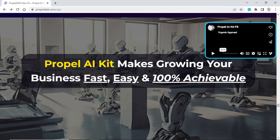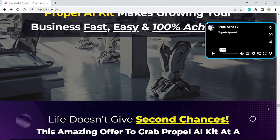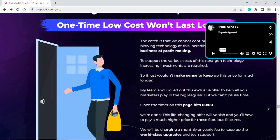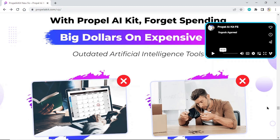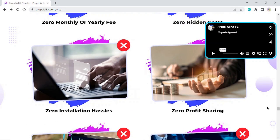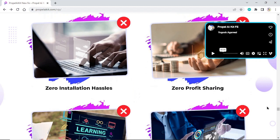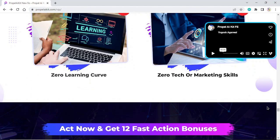Propel AI Kit makes growing your business fast, easy, and achievable. With Propel AI Kit, forget spending big dollars on expensive and outdated artificial intelligence tools. Zero monthly or yearly fee. Zero hidden costs. Zero installation hassles. Zero profit sharing. Zero learning curve. Zero tech or marketing skills required.